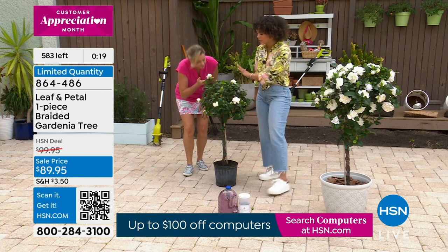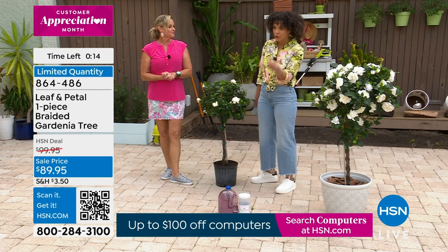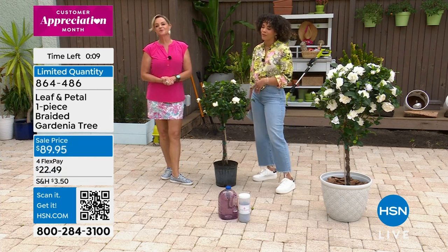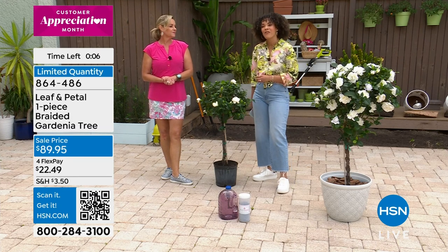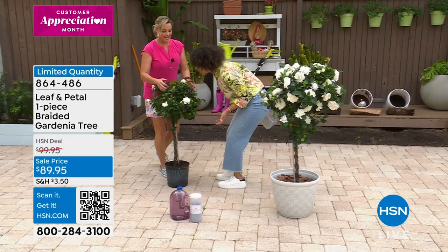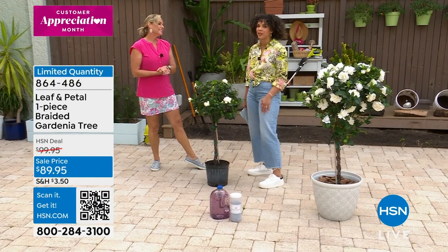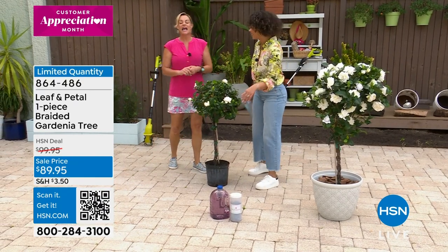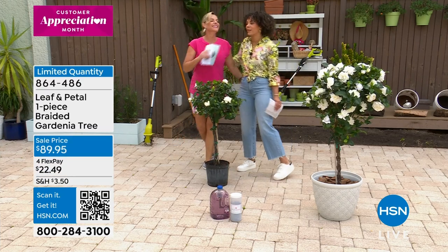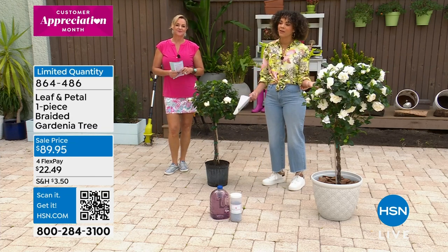583 of you are now able to get those final quantities. Leaf and Petal ships out whenever your ground and climate is ready. You get charged whenever it ships, and you can get it home on FlexPay. Item number 864-486. The fragrance of the gardenia just takes me back to growing up with my grandparents. Thank you so much, Carrie. Thank you so much for shopping with Leaf and Petal.